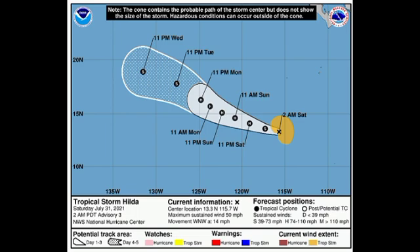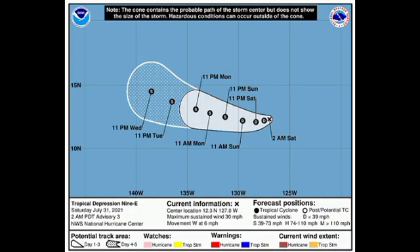Fortunately it doesn't look as though it will be a threat to land. The area given the lowest chance of being affected is Hawaii, so we really have to watch this as time goes by. Unfortunately this system is just out in the open Pacific and is not going to be much of a threat to land.